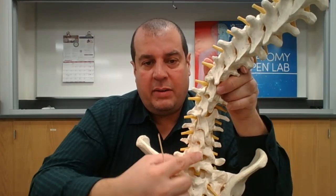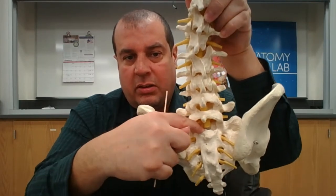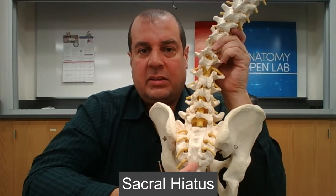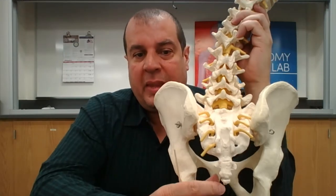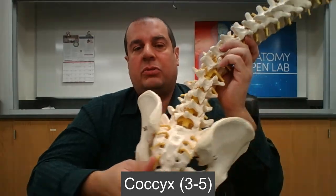The spinal cord enters the sacrum through the sacral canal and exits through the sacral hiatus, where nerves emerge. Finally, below the sacrum are the three to five coccygeal bones — the tailbone — which is a remnant of our ancestral tail.